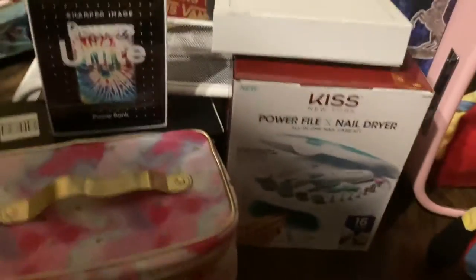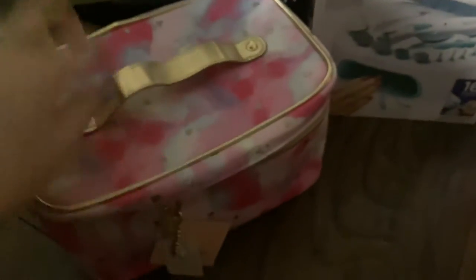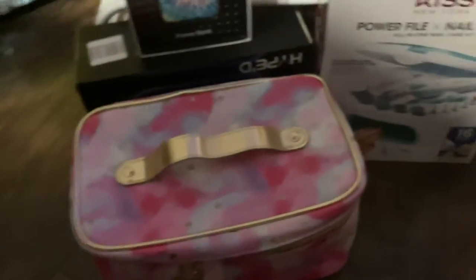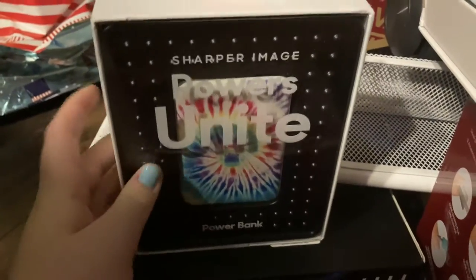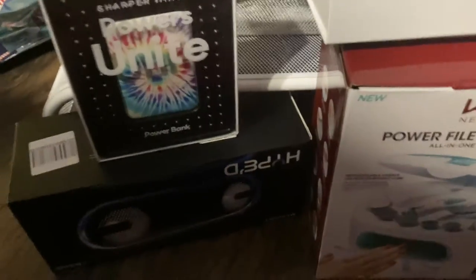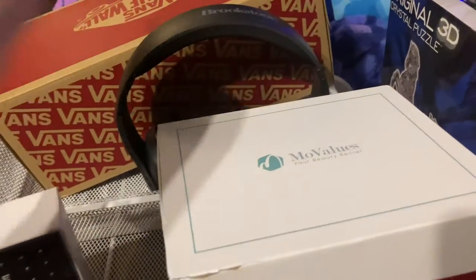Now on to pretty much everything else. So this isn't every single thing that I got, but it's the majority. I also got some clothes and pajamas which I don't have out. So I got this Juicy Couture makeup bag — it feels really nice — and I got that from my mom. Then I got this tie-dye power block, and I also got this speaker. I also got this laptop stand, and I got these Vans and these wireless headphones.